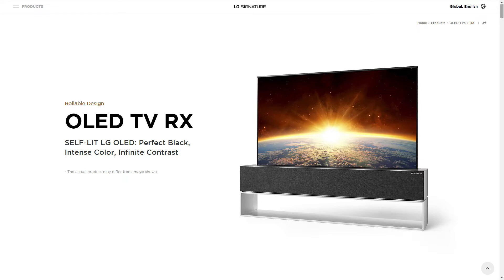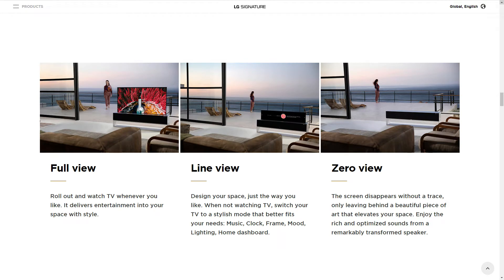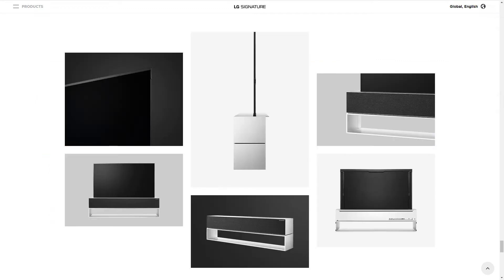The panel also has different settings such as full view, where the screen fully emerges for TV viewing; line view, where you can use the panel for mood lighting or to display a clock or other dashboard information; and zero view, where the panel disappears completely and you're left with a stylish piece of furniture and a rich sounding speaker.